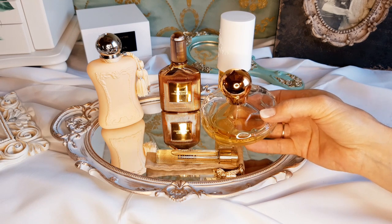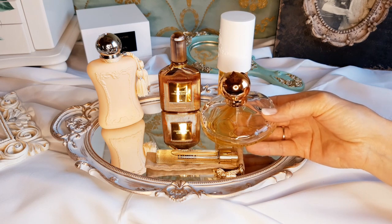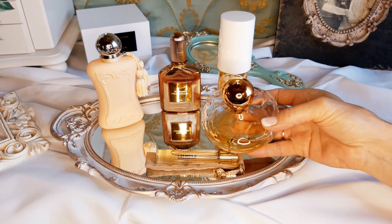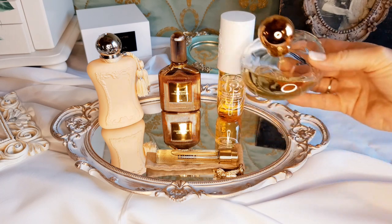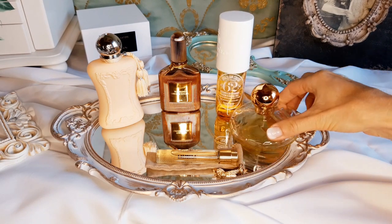You get it for an affordable price — great value. On me it's long lasting, eight hours for sure, with a strong sillage. It's similar to Michalev's Ylang in Gold, but this one is better in my opinion.